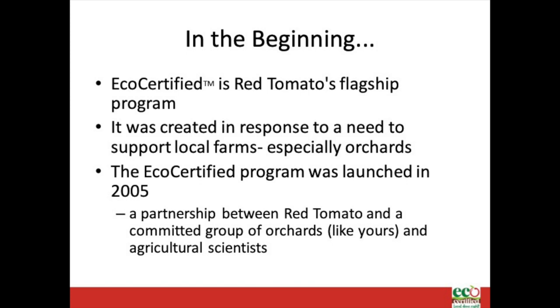Eco-certified is Red Tomato's flagship program, created in 2005 to work specifically with apple growers in the Northeast. The program was created to distinguish local fruit growers who go above and beyond in their farming practices, to tell their stories, and to ensure their fruit reaches more people and their orchards thrive for generations to come.